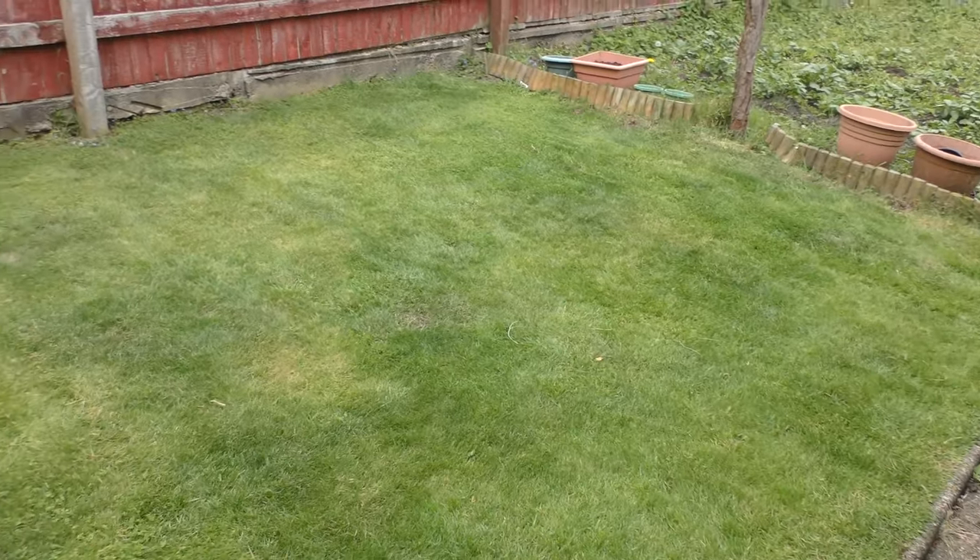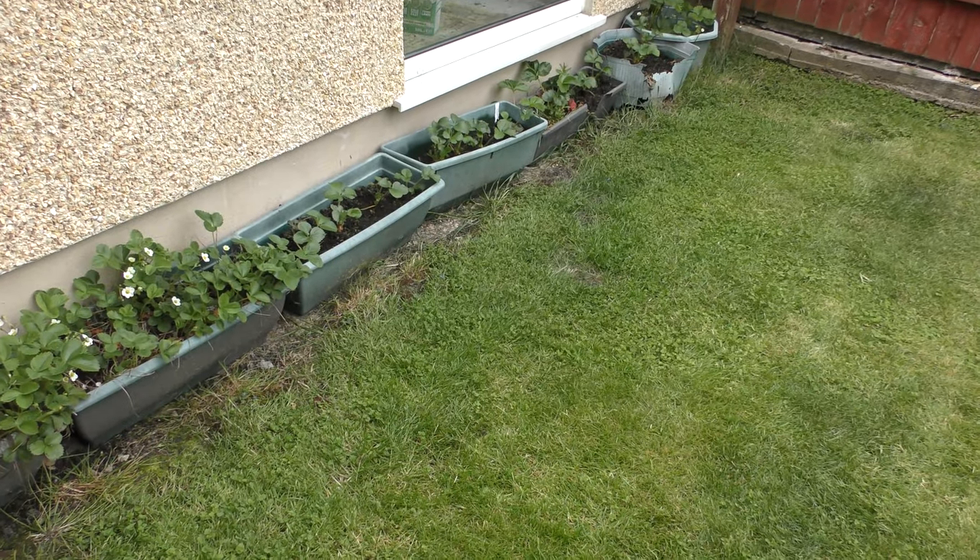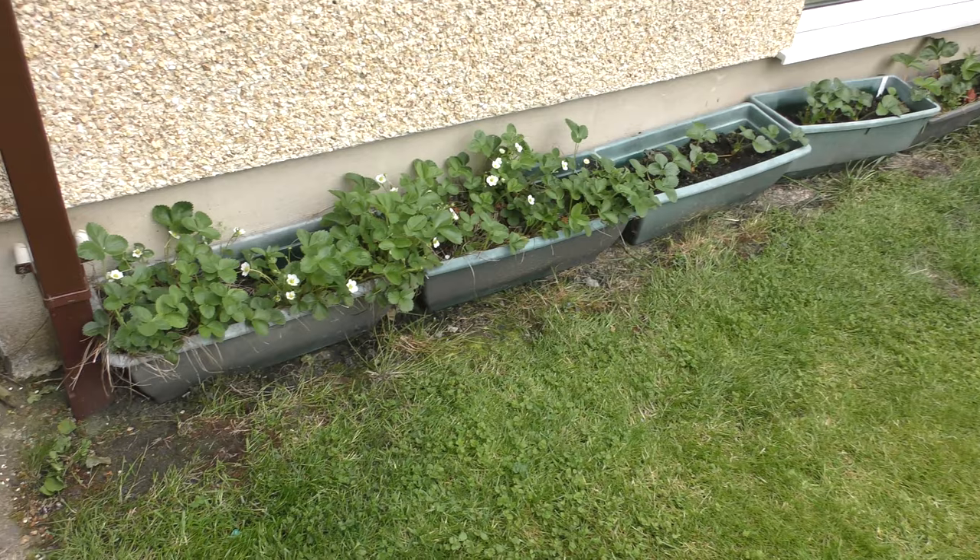Anyway, I mowed the lawn and I have some new strawberry plants, and the existing ones are coming along nicely.